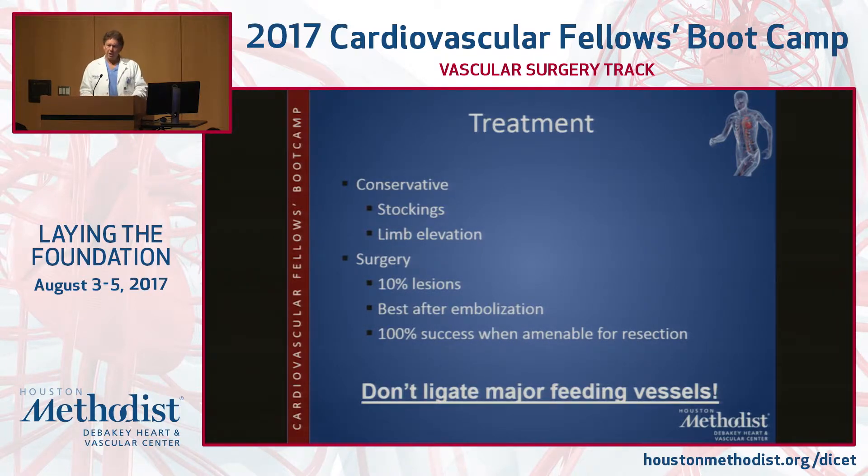If you can cut it out, we cut it out — if it's some local thing, we're going to take it out. That's the one group of patients you're actually going to cure. Sometimes we do preoperative embolization, sometimes we don't. What you don't want to do on principle is ligate the major feeding vessel.